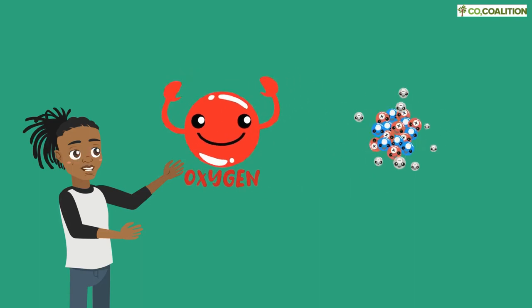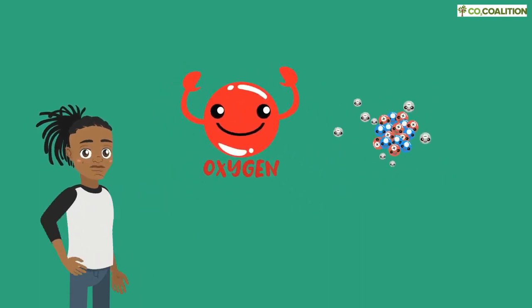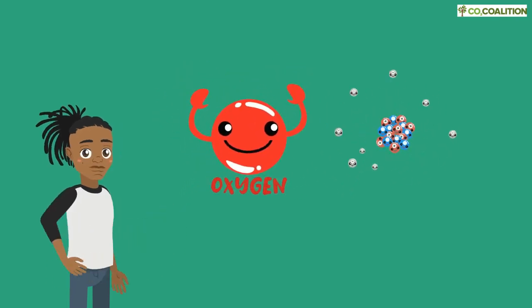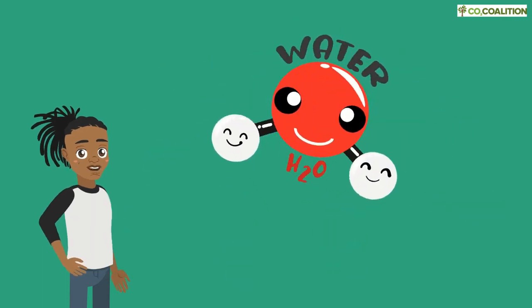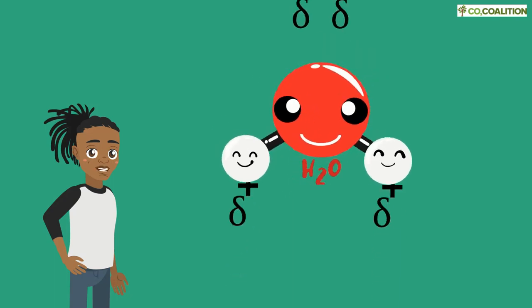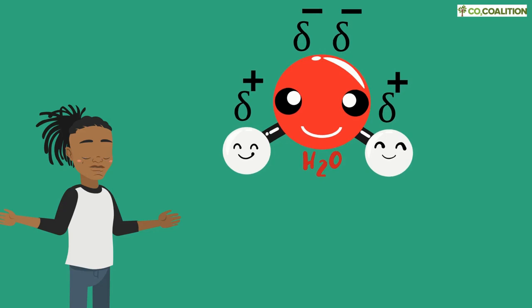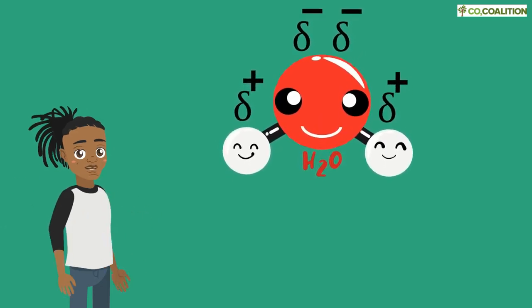An oxygen atom has a nucleus and eight electrons that orbit around it. The nucleus has a positive charge, and the electrons have negative charge. Hydrogen atoms have one electron. When atoms form H2O, they share their electrons in a special way. This gives the H2O molecule a positive side and a negative side. Because positive and negative charges attract, the H2O molecules pull each other together.